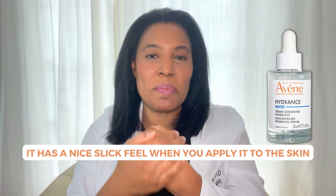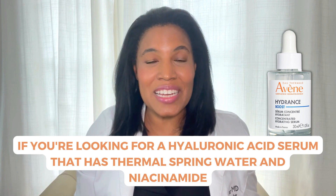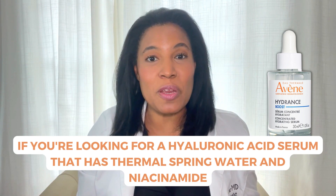It has a nice, slick feel when you apply it to the skin, and it also has a gentle fragrance — a really nice fragrance if you like fragrant skincare. So if you're looking for a hyaluronic acid serum that also has thermal spring water and niacinamide, this could be a good product for you.